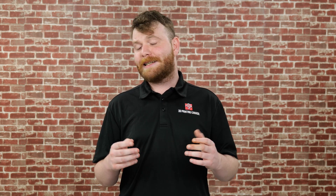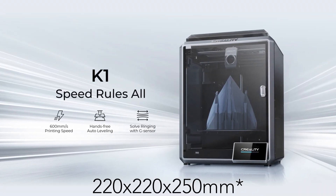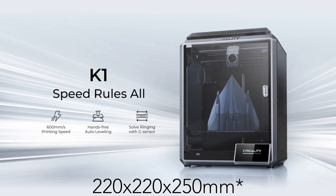They just celebrated their ninth anniversary, and what better way to celebrate than by unveiling a bunch of new products for us. We're going to start with the K1 FDM printer. It's got a build volume of 300 by 300 by 300, and they're claiming it can go up to 600 millimeters per second in print speeds.